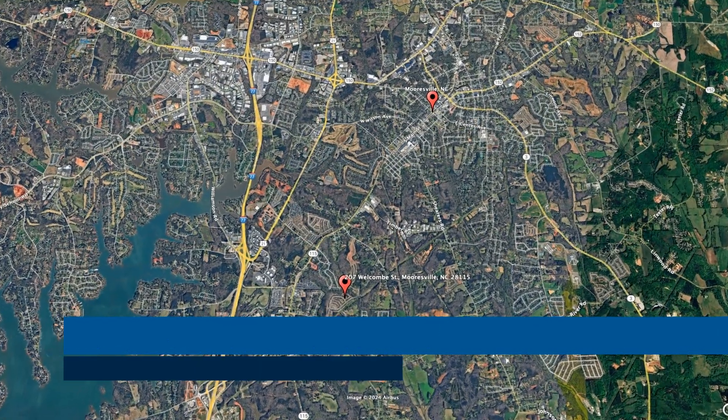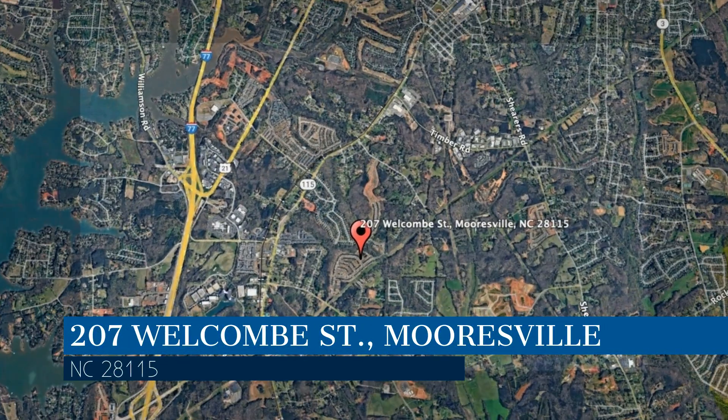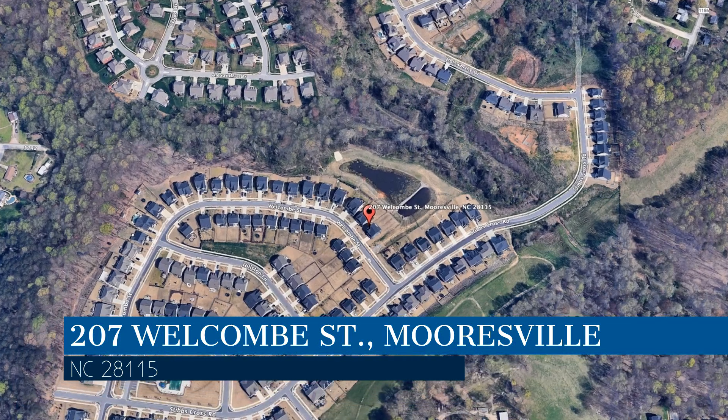Check out this available property and make it yours today. This property is located at the address on your screen. We are Alarka Realty, a leader in Mooresville Property Management.